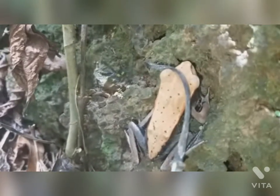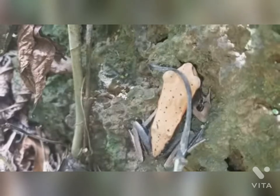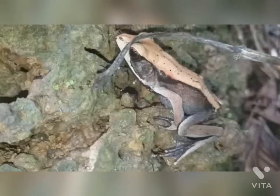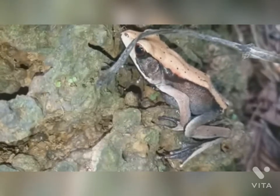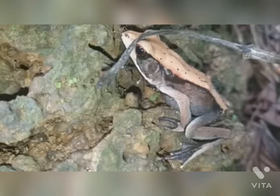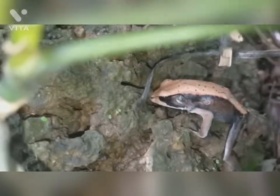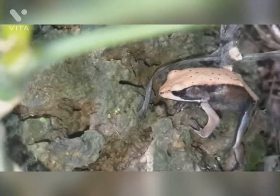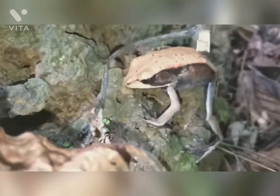This is called Polypedates maculatus, also known as the Indian tree frog, found in South Asia. It was described by John Edward Gray in 1830. These frogs measure about 7 to 8 cm in body length. They are mostly brownish, yellowish, or grey and white above with darker spots. There is a light line on the upper lip. Secretions from the skin of any frog can cause high irritation for some people, especially from tree frogs.